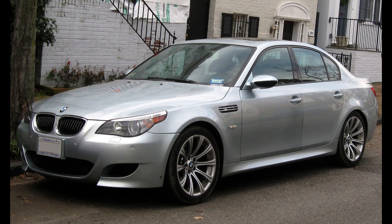The E60 M5 was introduced in 2004, with a V10 engine and 7-speed paddle-shift SMG (sequential manual gearbox) transmission, linking the car with the BMW Sauber Formula 1 program. The E60 M5 was the world's first production sedan to use a V10 gasoline engine. This generation was also built in the E61 Touring (wagon) body style, which was only sold in Europe.